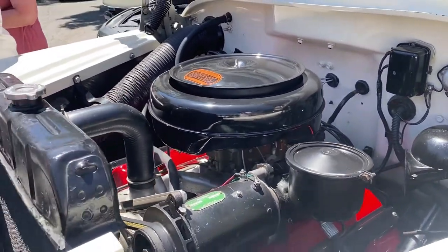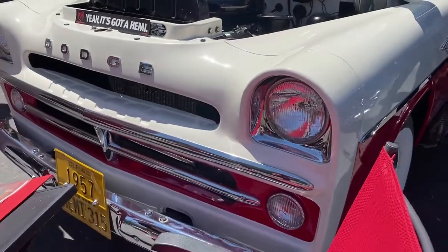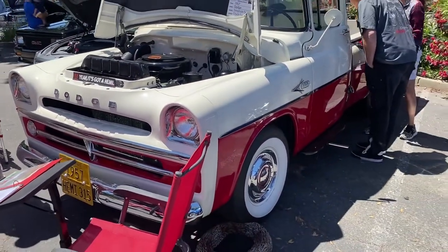Beautiful, really rare truck — just had to show it to you guys. Look at those hood headlights, I just love it. Anyway, check it out and check us next time in the garage.